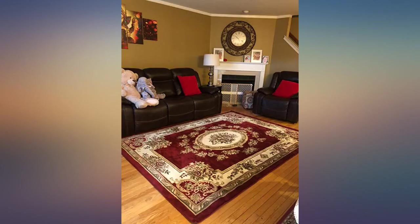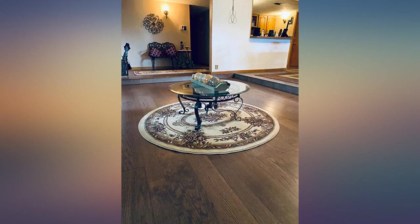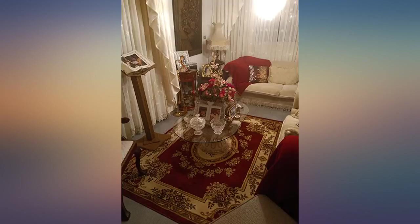This rug is absolutely amazing for the price. I thought it was too big, but when I got it situated and all the furniture replaced, I realized that I made the perfect choice. I say 'perfecto' every time I enter the room.